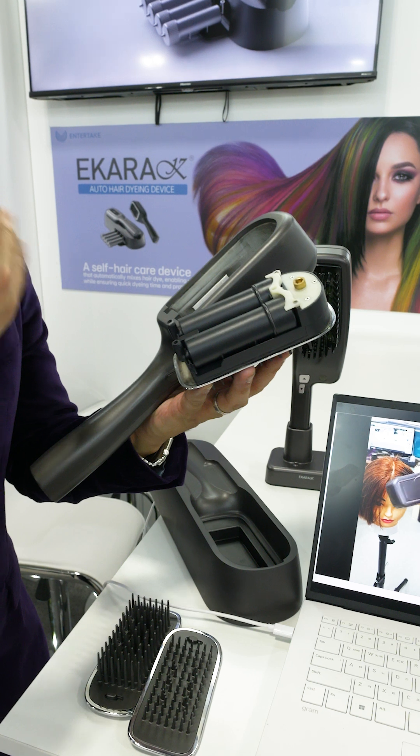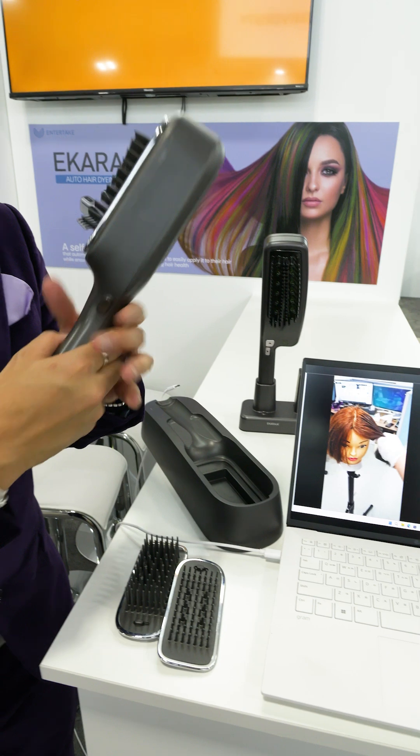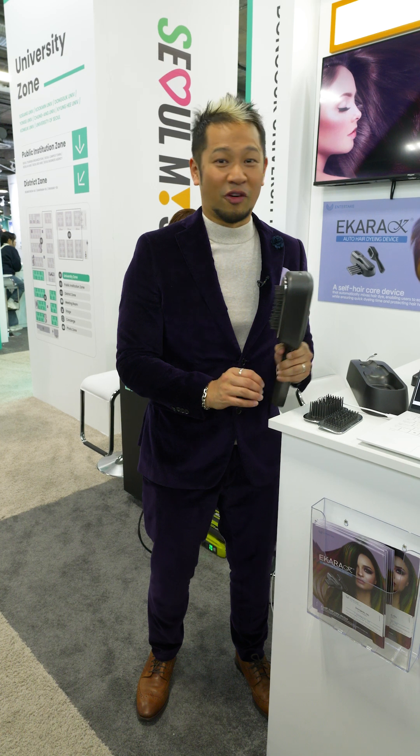It can be anything from hair color, it can be nutrition for your hair, it can also be bleach for your hair. I'm able to basically run this through my hair, apply the color for five minutes and then it sets for five minutes.